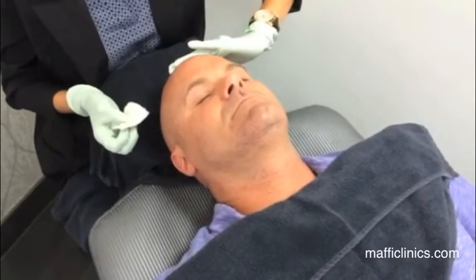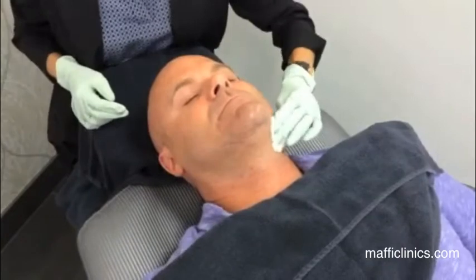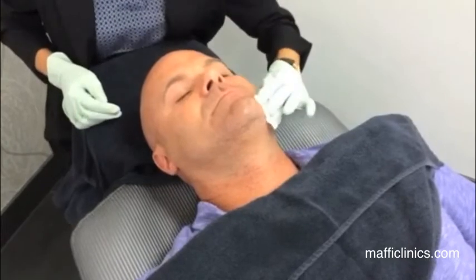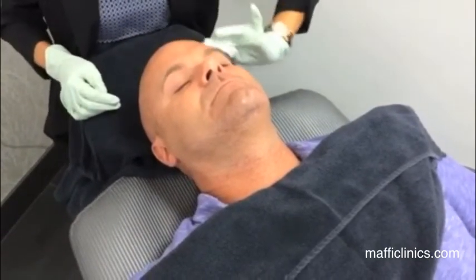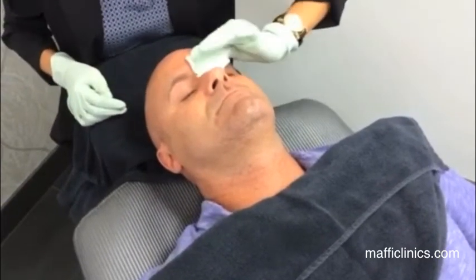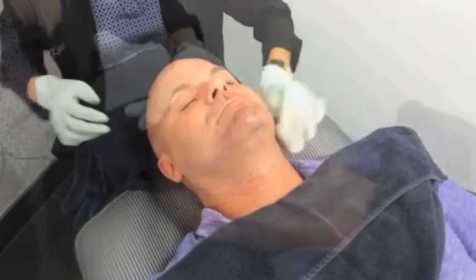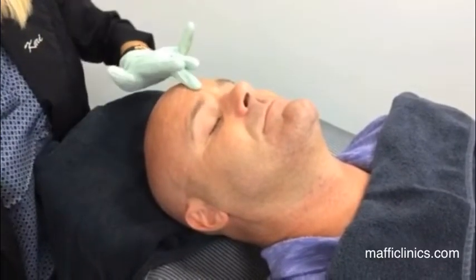Today's treatment is a HydraFacial, which is great for exfoliating dead skin cells, helping rejuvenate new skin cells to form, and helping with hydration, oiliness, sebaceous cysts. It's a great treatment with no downtime.